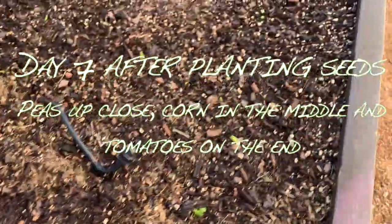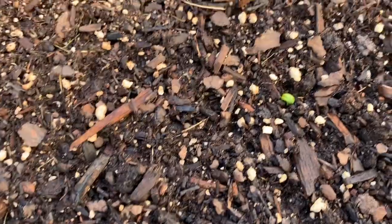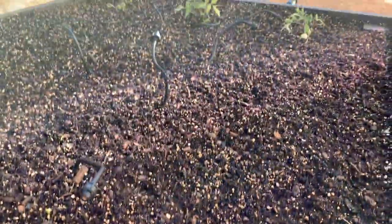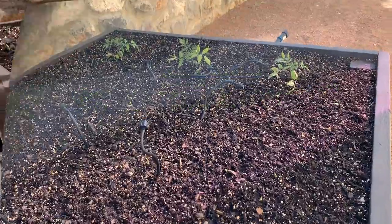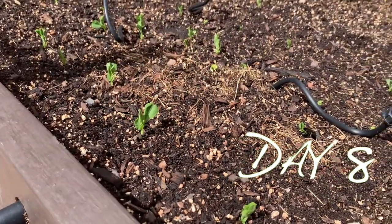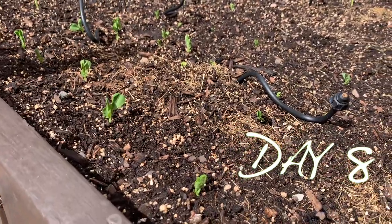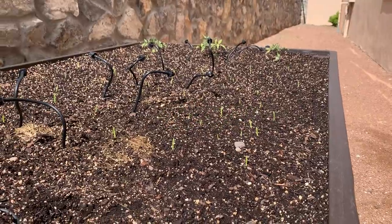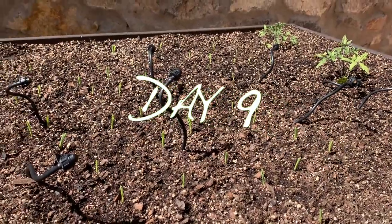Seven days after planting, here we go — we're starting to see the sprouts of the peas and the corn. The tomatoes are transplants from Home Depot. One of the important things to remember when you plant a new garden is it needs to stay moist at all times, especially if you're in direct sunlight, because those little seedlings do not want to dry out.